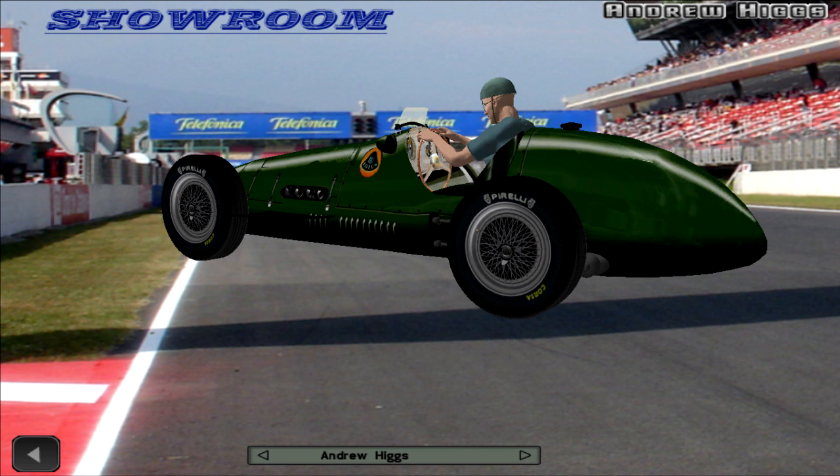Sterling Moss started the race from pole with Schell in 2nd, Salvadori 3rd, Hawthorne 4th, and Cliff Ellison started from 5th.